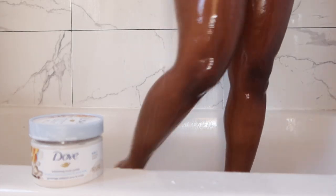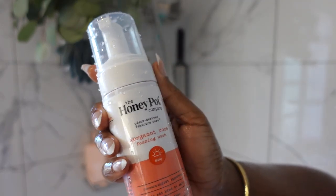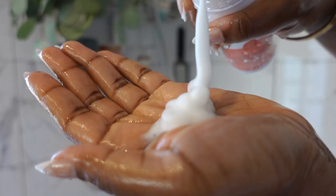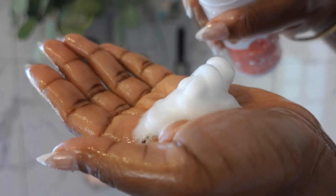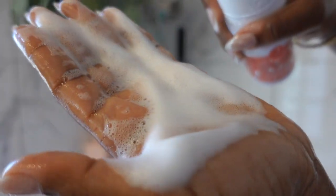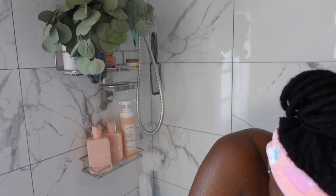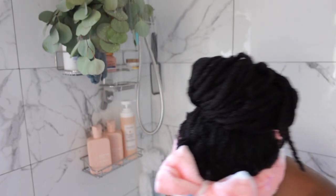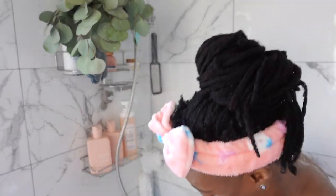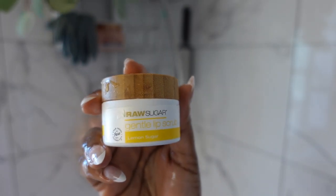After exfoliating, we gotta go in and take care of all the places where the sun don't shine. I'm going in with the Honey Pot Bergamot Rose. The reason I like Honey Pot so much is that it doesn't have all the bad ingredients that most products for your intimate area do, and it doesn't throw off my pH balance. We don't want none of that.